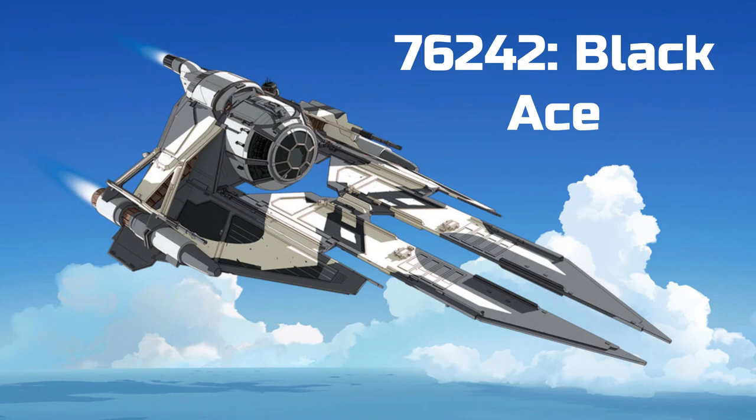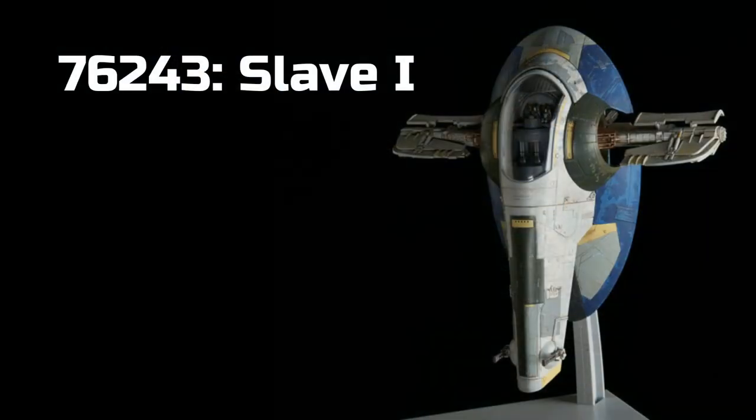For our next set, we have 76242 the Black Ace, which is another kind of TIE fighter-like build. It looks a little weird in my opinion. I'm guessing this won't be a $60 to $70 set. This one's from the Resistance show as well, so I don't know what role it plays in the show. I do not plan on picking this one up, but we'll see.